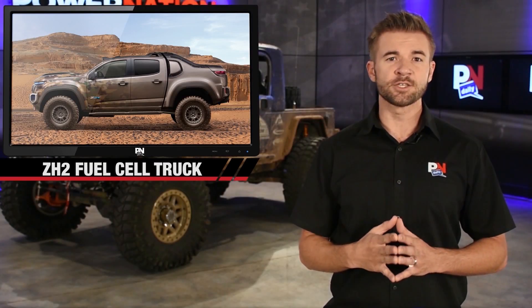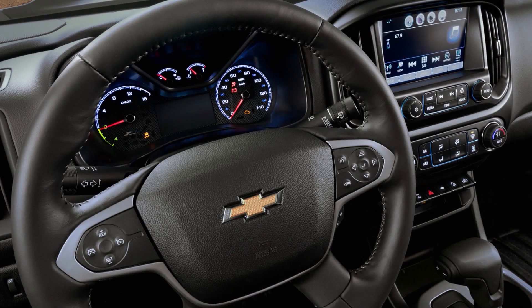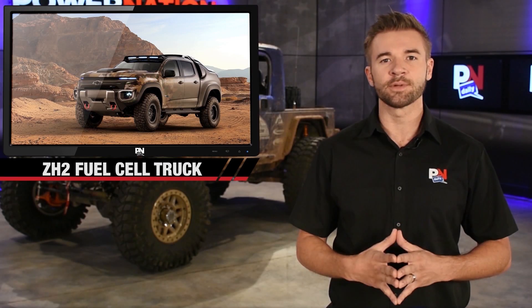The truck will be tested into next year for quietness, range, water production, and speed. Do you think they have a good concept here with this new truck and this new alternative fuel? Let us know in the comments. I'm all ears.